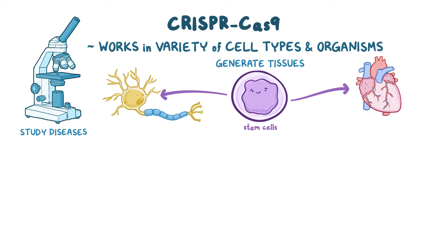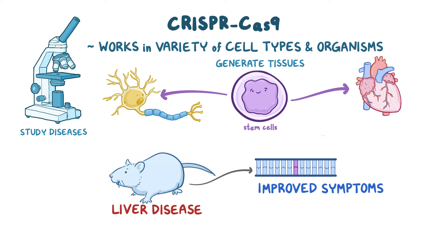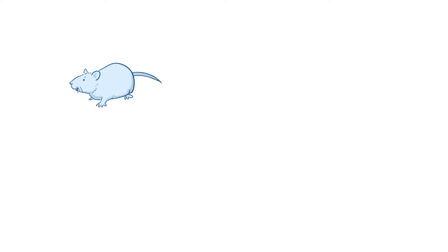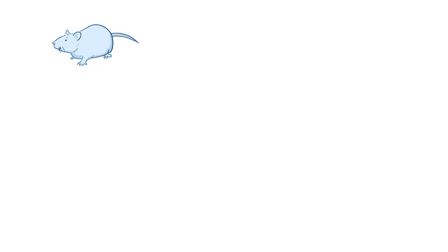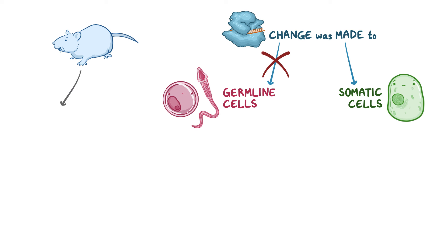It's also possible to treat a whole multicellular organism with genome editing. For example, a mouse with a liver disease due to a genetic defect was treated with a CRISPR-Cas9-mediated genetic change and it improved the mouse's symptoms. One important point to note about this mouse example is that the change was made to somatic cells rather than germline cells, meaning these genomic modifications aren't passed to the next generation.